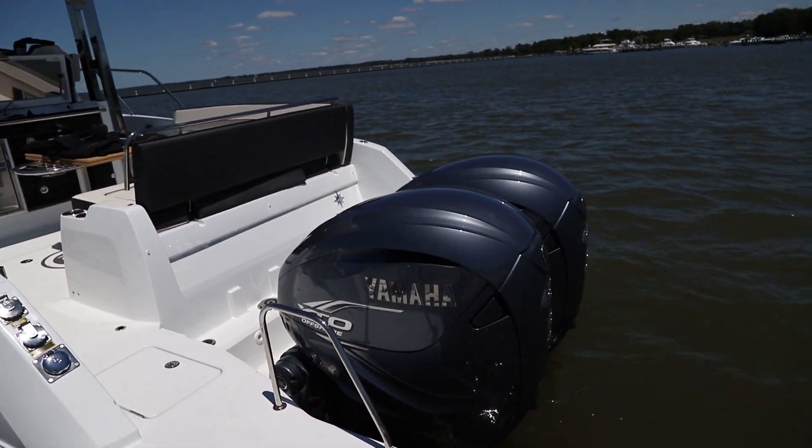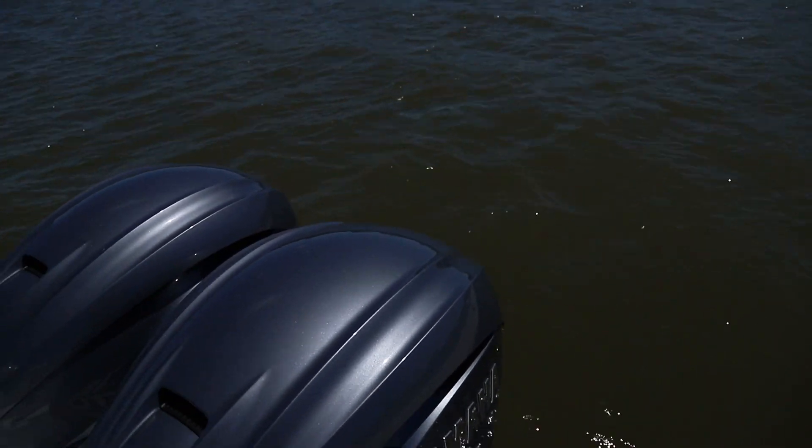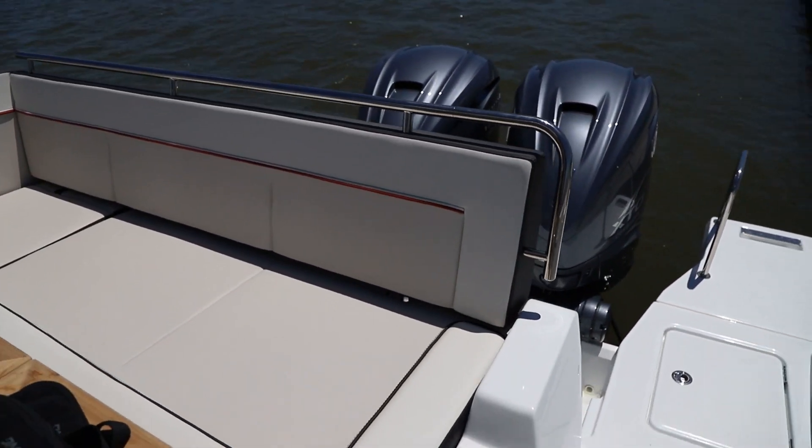The previous version of the boat came only powered by 350 horsepower Yamahas. This one has the option of upgrading to the 425 horsepower engines, which should get the boat to around 50 knots.